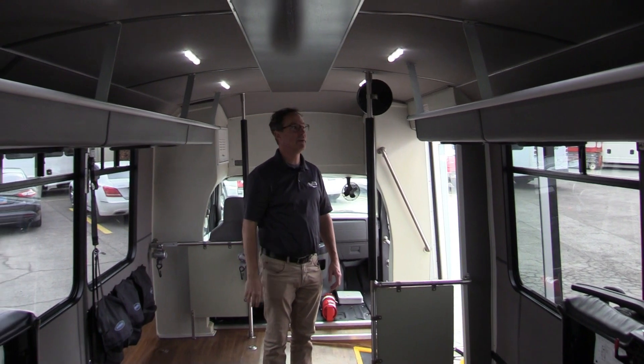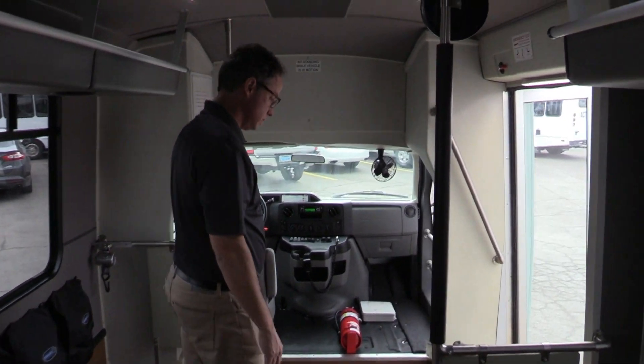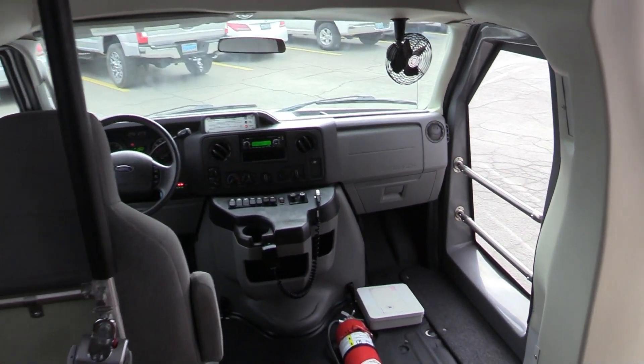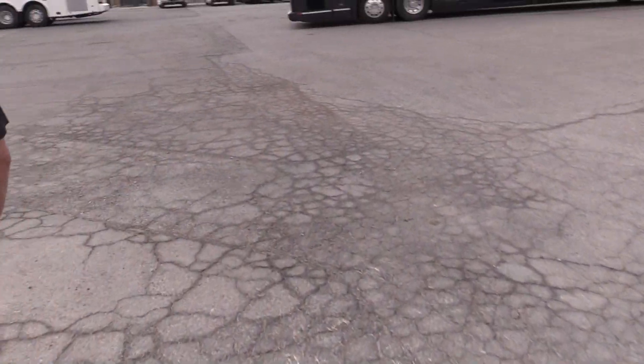You got that wood down the center there. With the overhead parcel storage. Individual reading lights. Large fire extinguisher. Never was a fireman, so I didn't know.